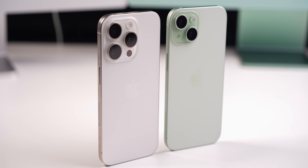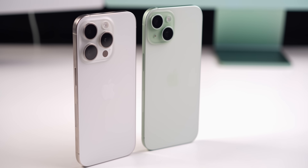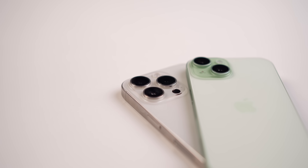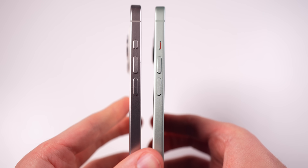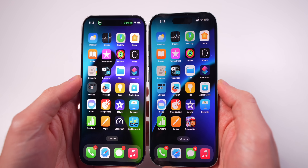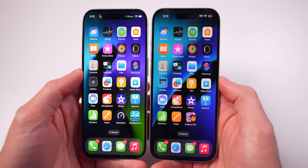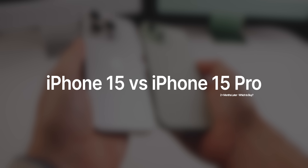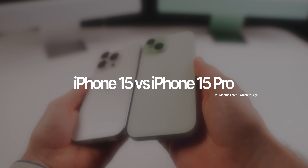This year, the gap is thinner than ever between the base model iPhone and the pro level iPhone with the iPhone 15 and 15 Pro. As somebody who usually recommends the pro phone to most people who ask, this year I've noticed a major difference in my opinion and overall experience after using both phones for nearly two months. So before you spend the extra cash on the pro, hear me out — you might leave just getting the regular 15 instead.